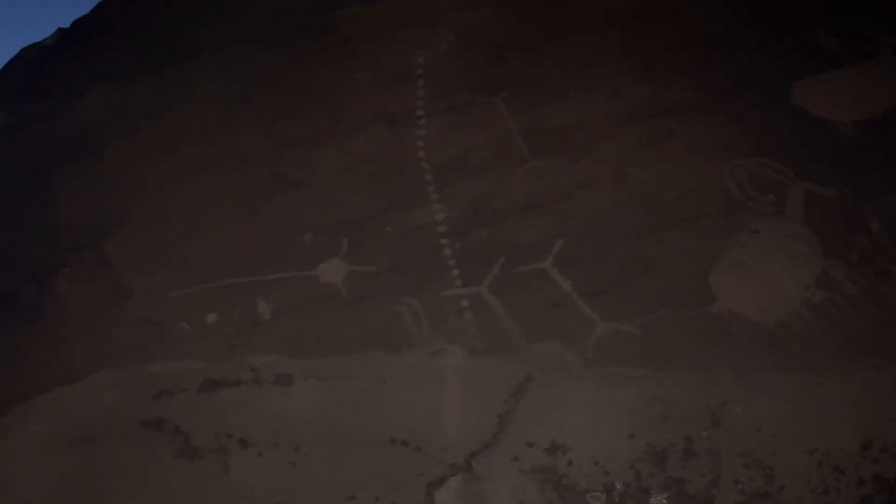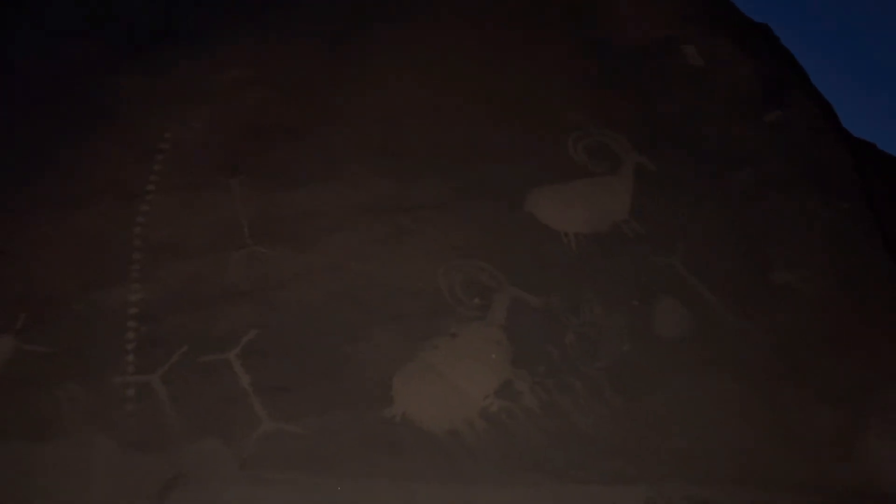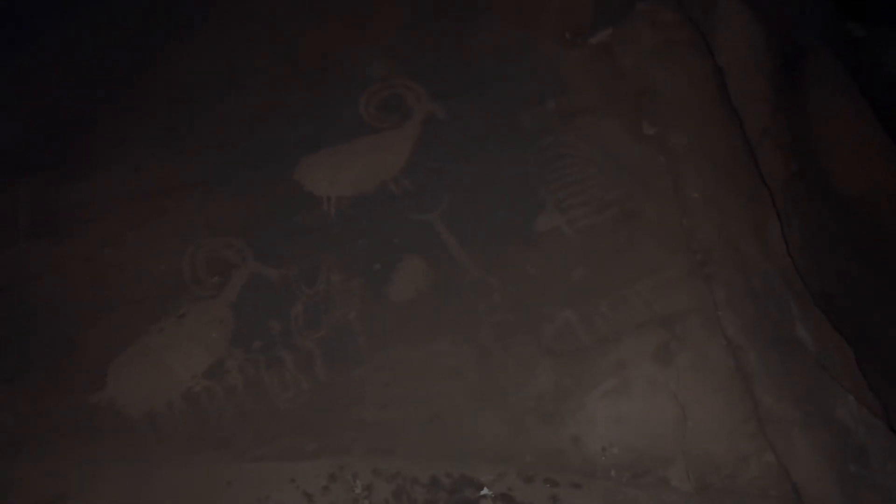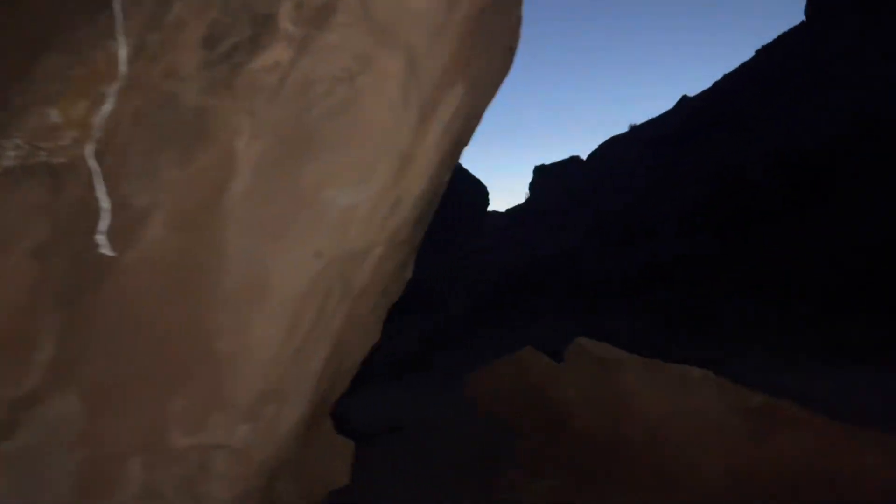There's some more stuff right here — that's really really neat. Like I was saying, I had seen pictures of a pictograph out here. I was really hoping I could find it, but so far I've had no luck at all.